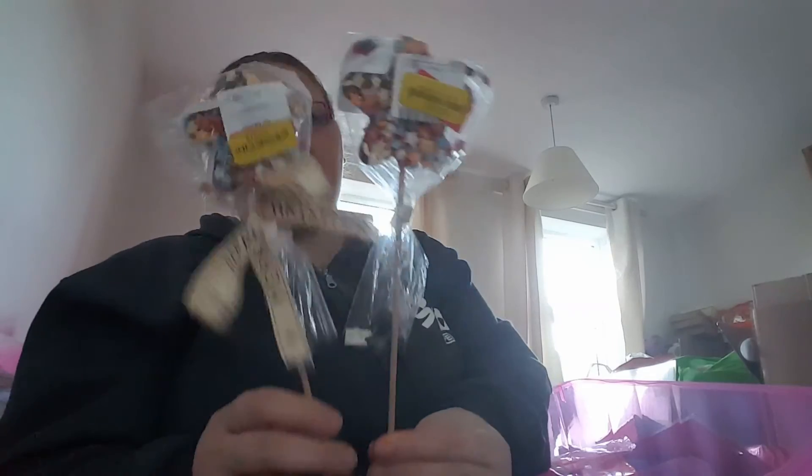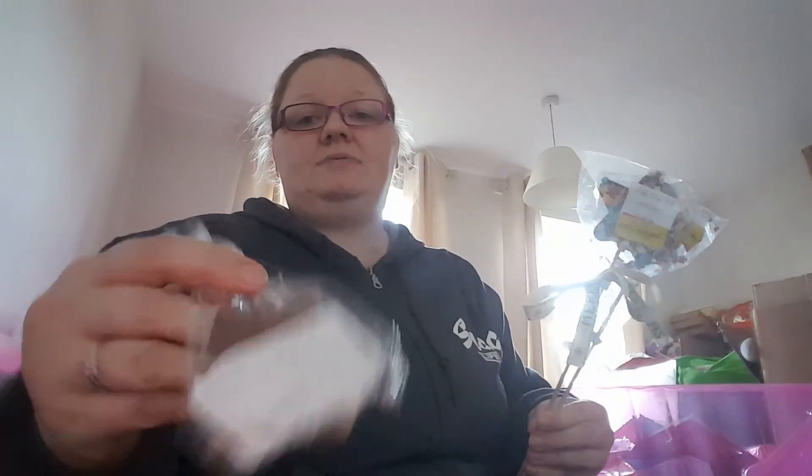I got three of these — milk chocolate lollipops with sprinkle stars. Nothing exciting — these were originally a pound each and I got them for 50p. You just take that ribbon off that says Merry Christmas and it's just a chocolate star with sprinkles.